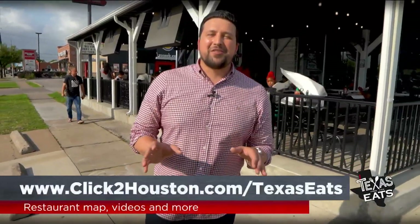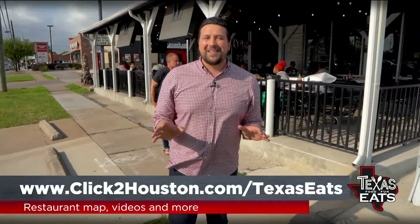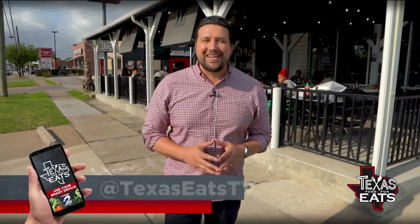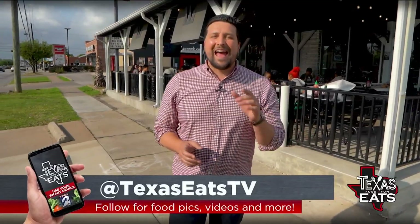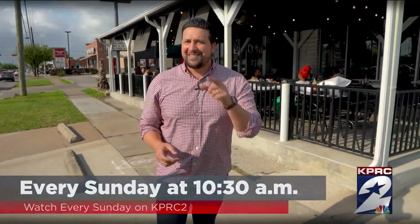Thank you so much for watching the Houston edition of Texas Eats. To get more information and a map of all the restaurants you've seen on today's show, go to our website at click2houston.com/TexasEats. Follow us on social media at Texas Eats TV on Facebook, Instagram, and Twitter. And don't forget to join us every Sunday at 10:30 in the morning right here on KPRC2, because this is how Texas Eats.